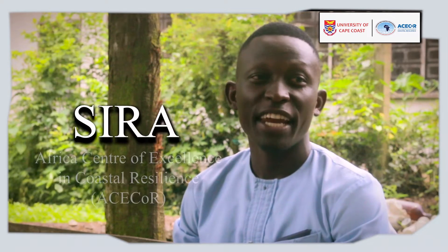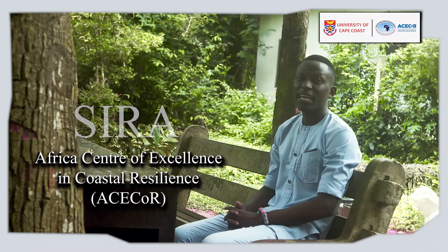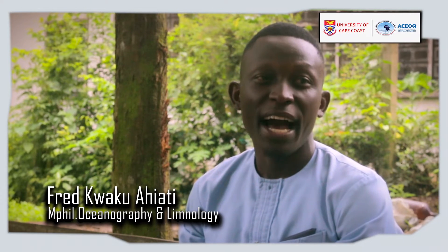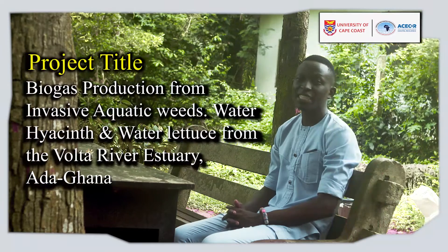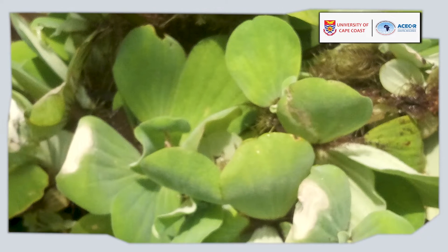Historically, the prime source of energy has been fossil fuels, which has greatly contributed to global warming, leading to climate change. To combat this challenge, this research was aimed at investigating the potential for utilizing invasive aquatic weeds such as water hyacinth and water lettuce for the production of biogas.